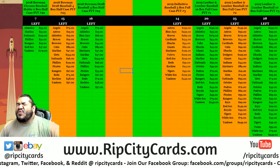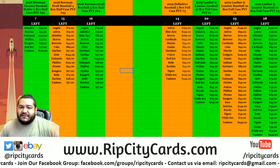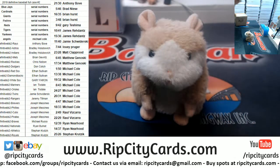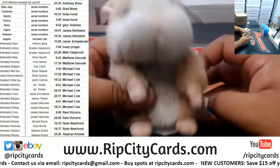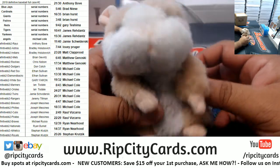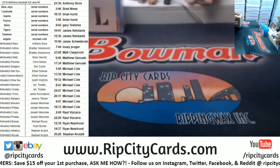What's up everybody, Carbon Moses here — welcome! It's about that time to get fancy, baby. 2019 Definitive Baseball full case number two, let's do it! Teams are all on the screen, serial number spots as well. Abraham, good luck everybody.